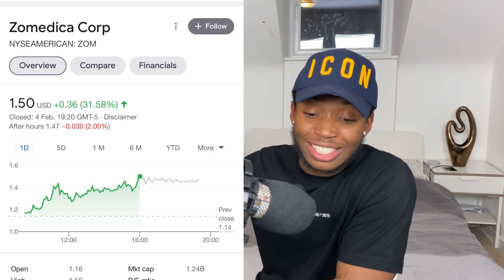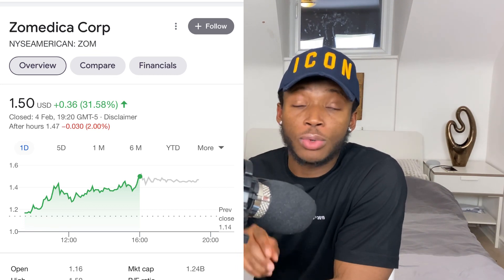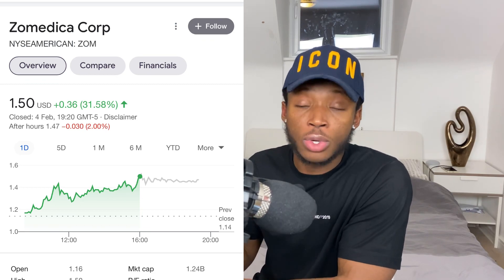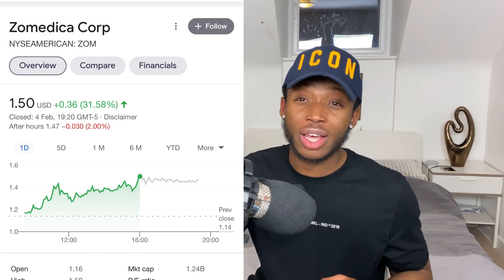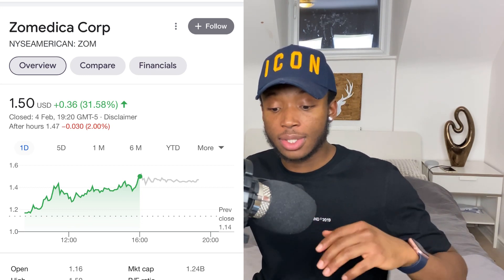On this channel we've been on this stock since it was at 48 cents. When it went to 90 cents, I told you this stock is still a buy. Then when it went to $1.10 earlier this week, I still told you it's a buy at the low $1 cost range, and now it's sitting at $1.30.